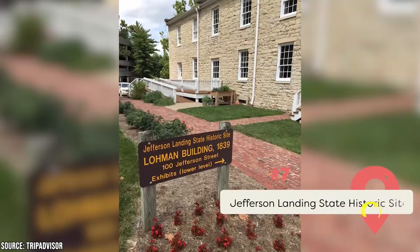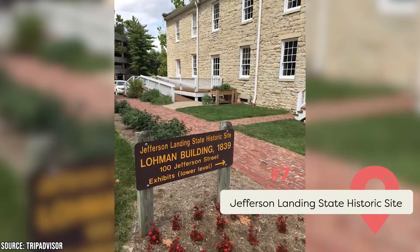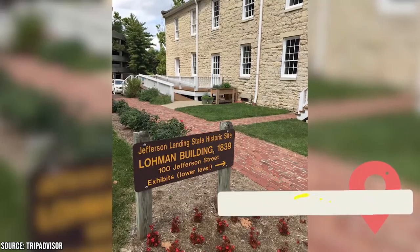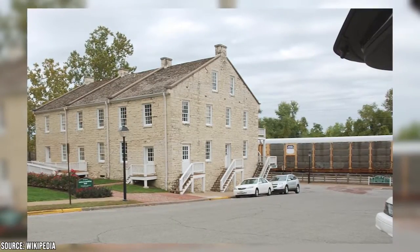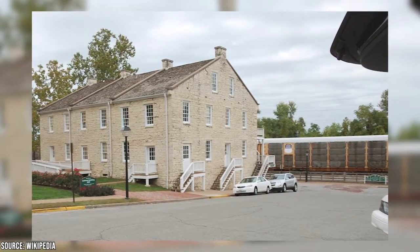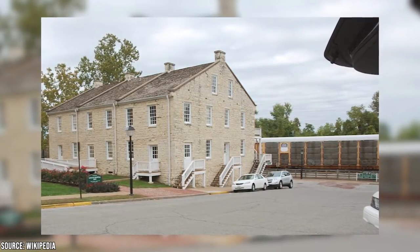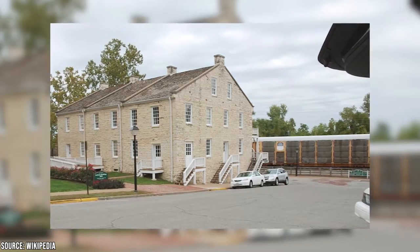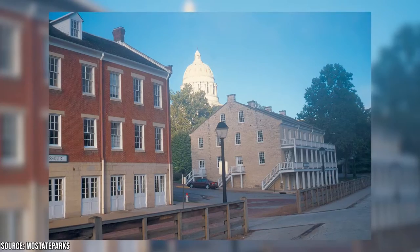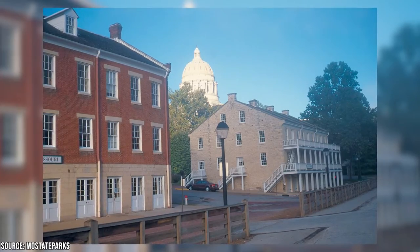Jefferson Landing State Historic Site: This spot was added to the National Register of Historic Places in 1969. It replicates the feeling of life in Jefferson City in the 1800s. Its most notable buildings are the Christopher Mouse House, the Lohmann's Landing Building that contains a general store and warehouse, and the Union Hotel with its Elizabeth Rozier Gallery inside and Amtrak train station on the ground floor. You can take a guided tour of the area or easily navigate it yourself.